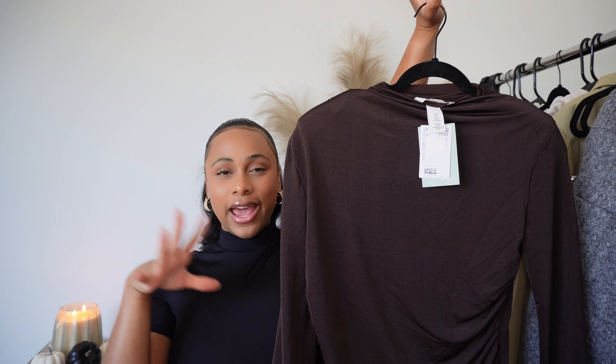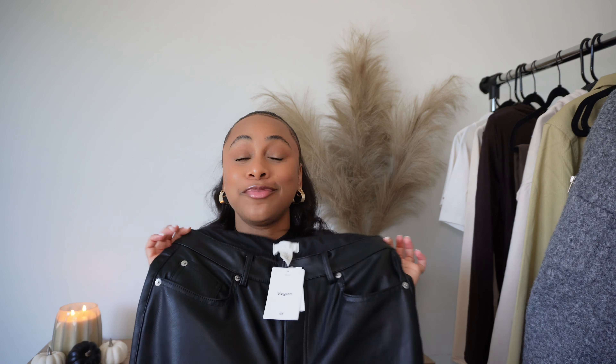Hey guys, welcome back to my channel. If you're new here, my name is Summer, and as you can tell by the title, today's video is a long overdue H&M haul — but not just any H&M haul. It's an H&M fall haul! Make sure you like, comment, and subscribe. All items mentioned will be linked down below in the description box as long as they're still available.